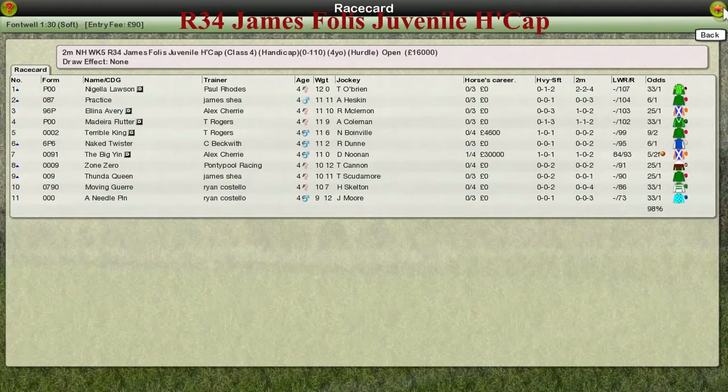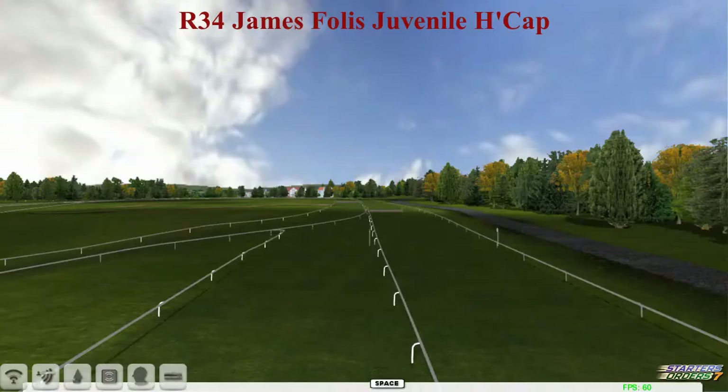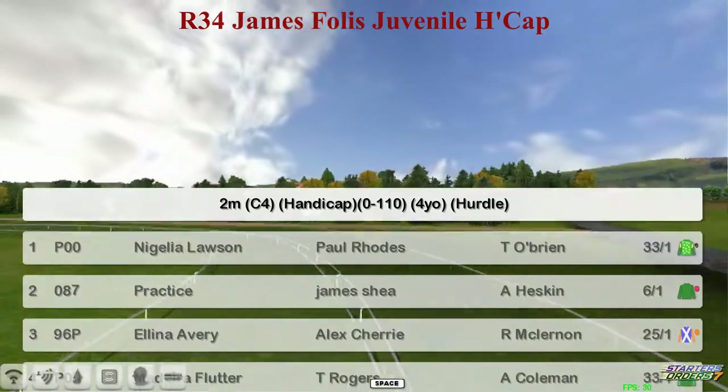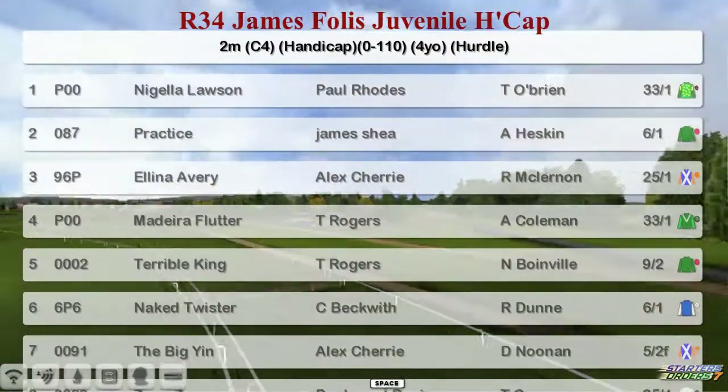So the James Follis Juvenile Handicap Hurdle next then, or Formula One Follis, give him his proper name. It's a 2 mile race for 4 year olds, and the top one is Nigella Lawson for Paul Rhodes. Practice for James Shea, Alina Avery for Alex Cherry, Madeira Flutter and Terrible King both for Thomas Rogers.